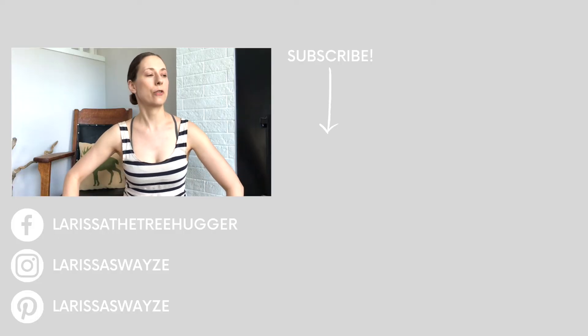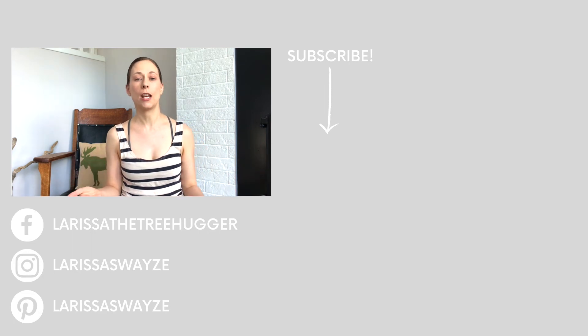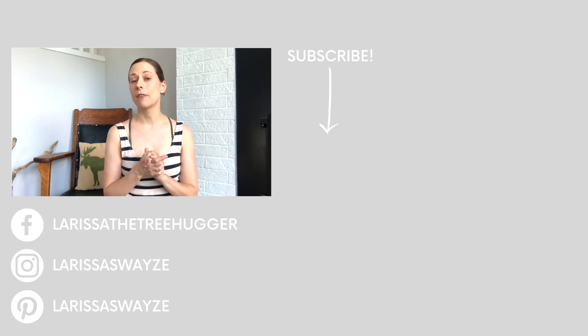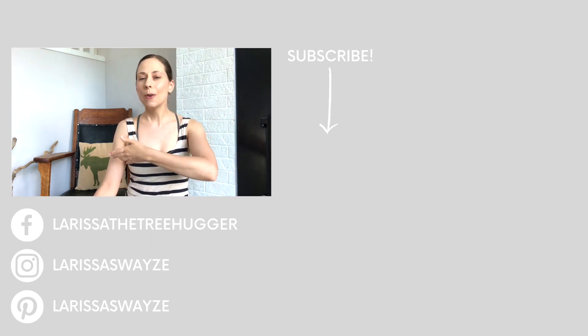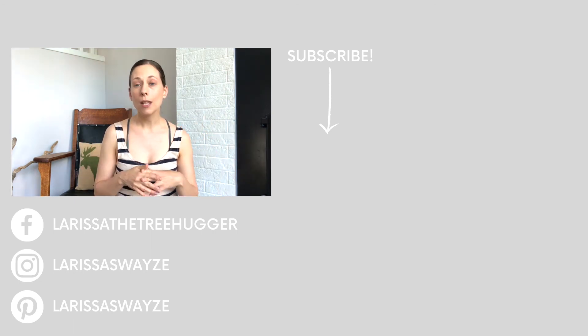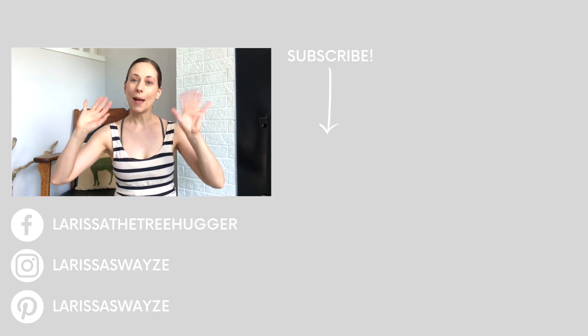Thank you so much for watching. If you have not subscribed, I would really appreciate it if you would do that. If you have never visited Of Houses and Trees, it would be lovely if you would do so. I would also really appreciate it if you would comment below — what is your home decor style? I'm really interested to know. Thanks for watching, bye, see you next time.